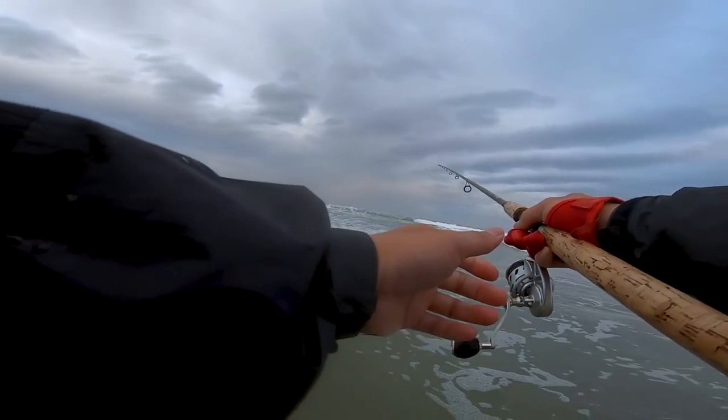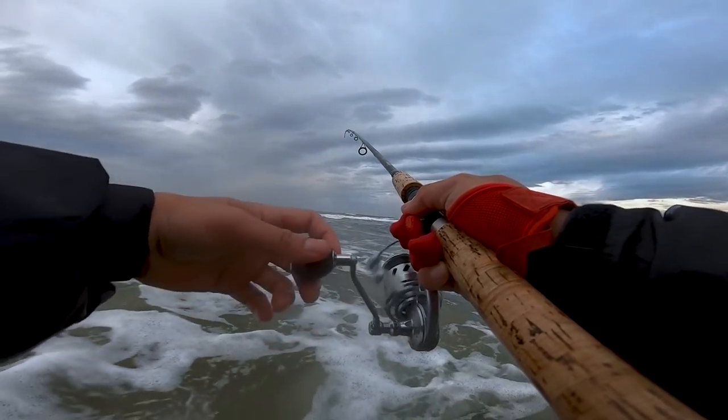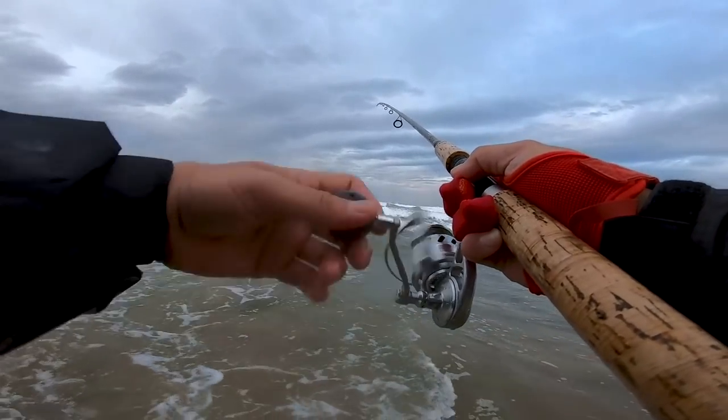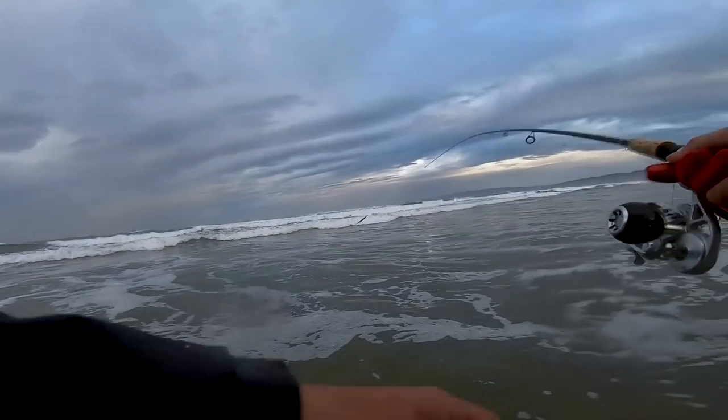Let's see how we do. See if rain affects the bite at all. The weather report was actually calling for thunderstorms. Getting fried by a lightning storm does not sound fun, especially with our rod tips in the air. Hopefully we don't encounter any thunderstorms.